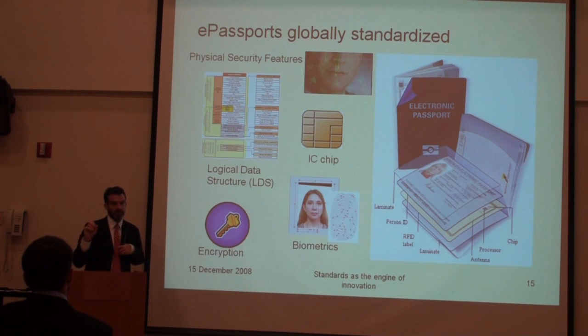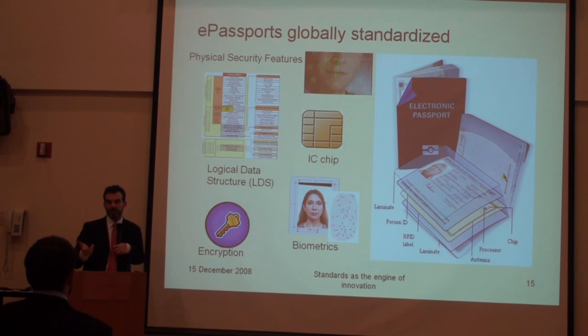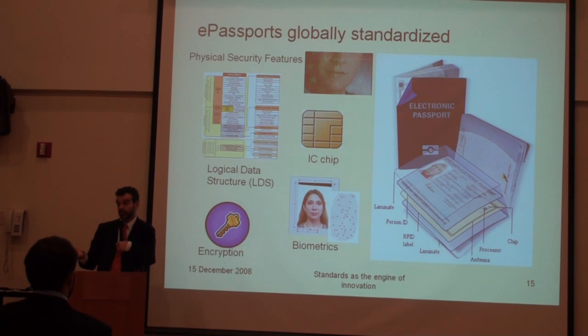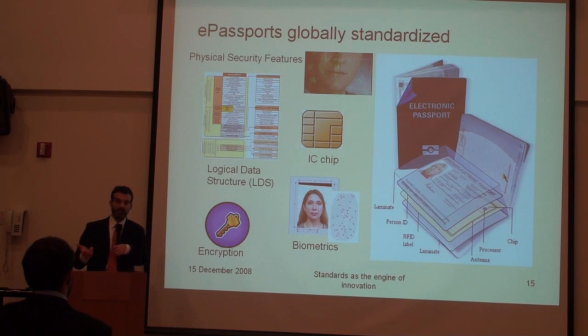There were two other biometrics that were voluntary at that point. The first one is a fingerprint, and the second one is an iris. Each of them have different reasons why they were chosen. Fingerprint is because it's used in law enforcement — it's the most common biometric used worldwide. And iris was considered at that time the most accurate and the most reliable biometric.